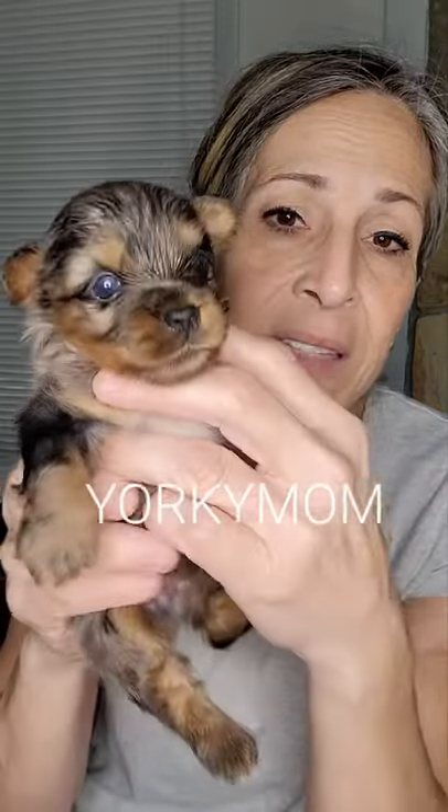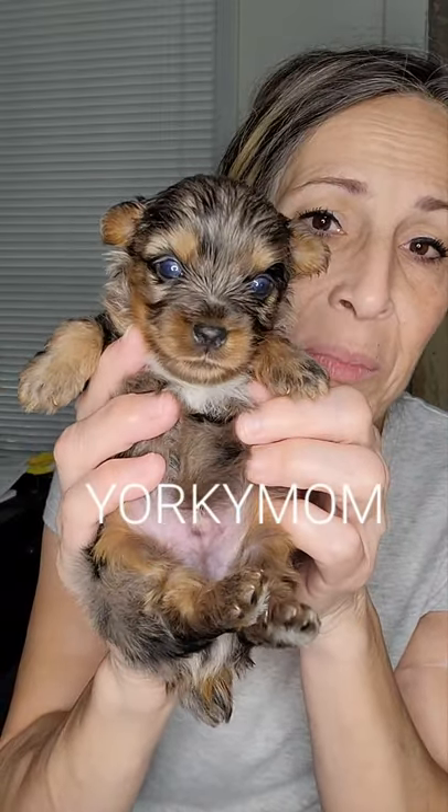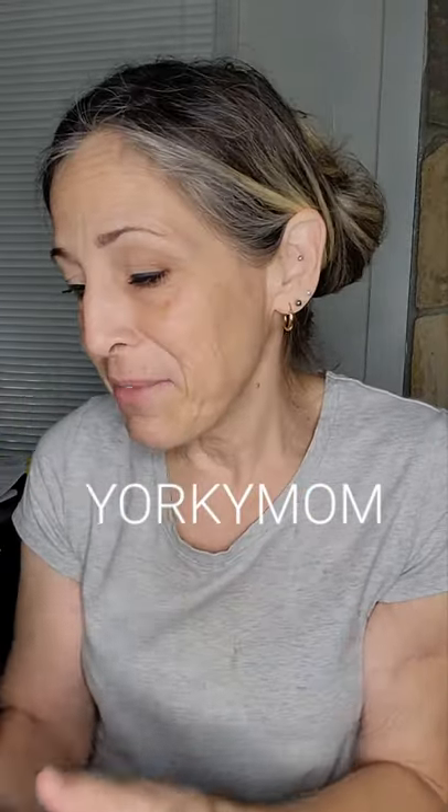They're going to be real short, so he's going to be a nice, stout little five-pound guy. Nice and short. Look at those pretty eyes. So that is Bella's litter of five.